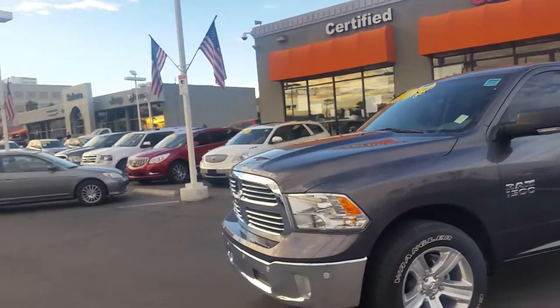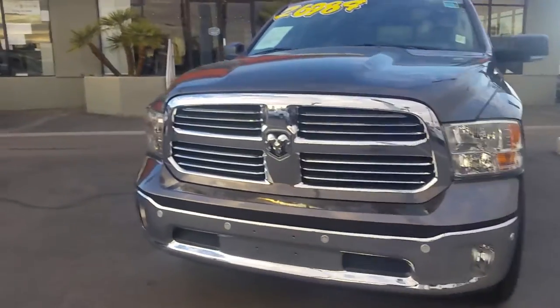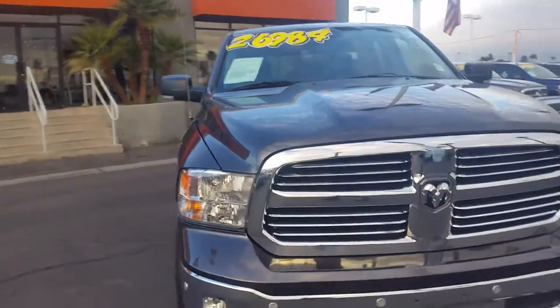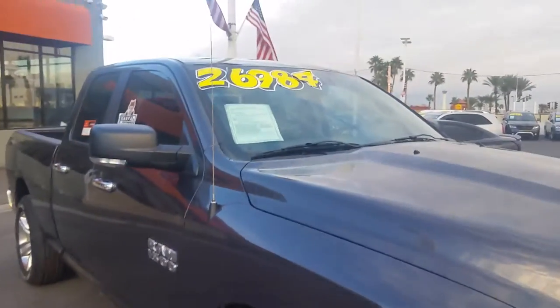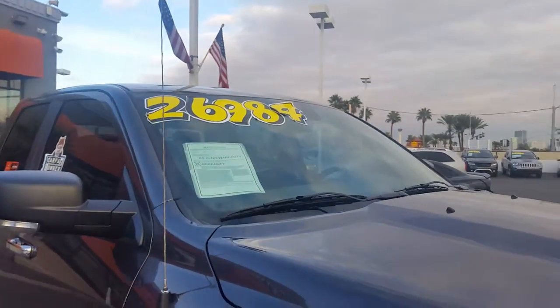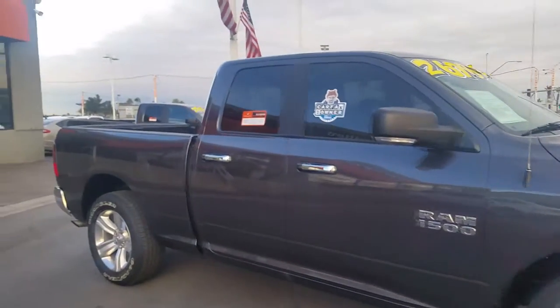This one again is a 2016 model. It is priced right. It does have your front and rear sensors as well. This is at Sarah Chrysler, and of course our no-hassle price is $26,984. The nice thing about this vehicle is it was actually a one-owner.